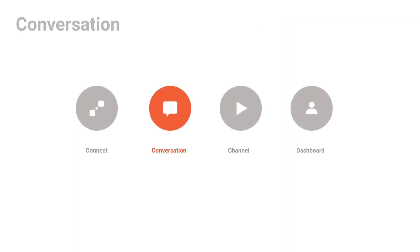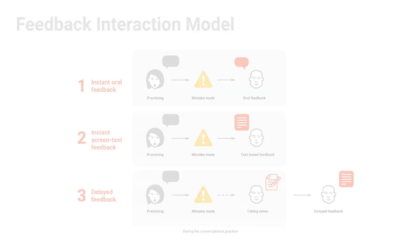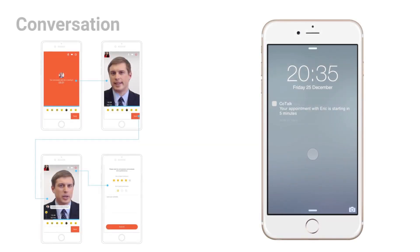The next piece of our system is the Conversation section. There are many ways of delivering feedback to a learner during a conversation. In order to uncover the best interaction model for providing feedback, we tested several scenarios. The three we tested were instant oral feedback, instant on-screen feedback, and delayed feedback, which would be done after the conversation is over. We found that instant feedback is the strongest method because being corrected in the moment reinforces learning. Based on our findings, we iterated the design of our conversation section.